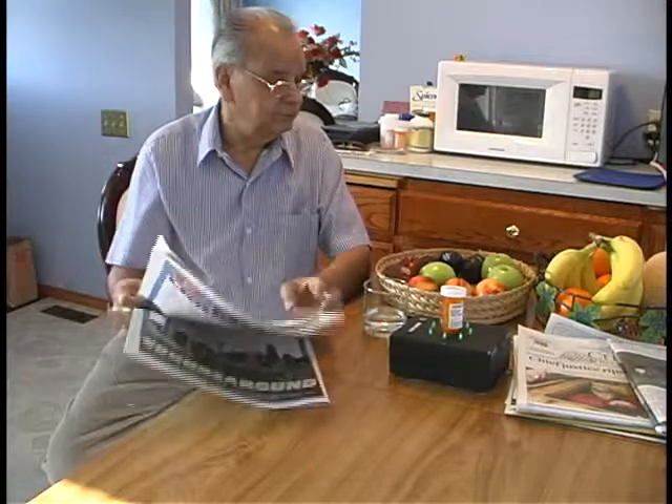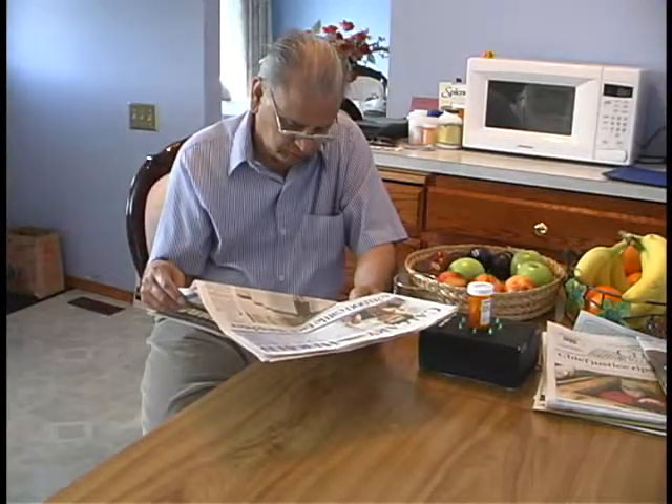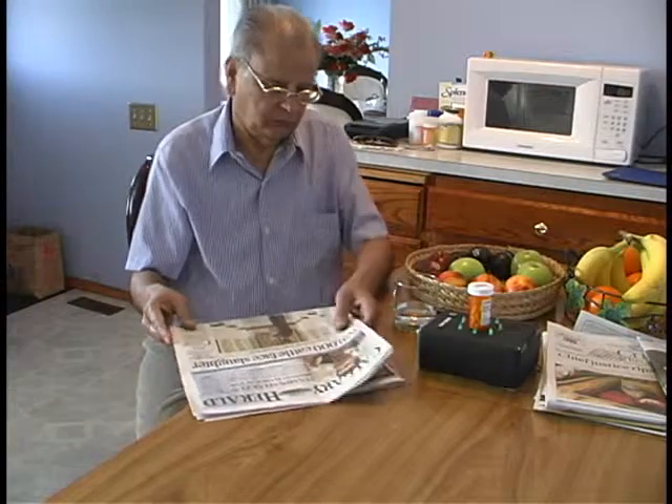Thank you. This medication will run out in two days. Please make note of it. Adaptive warnings are also delivered to the user if it looks like they might miss a dose. It is time to take one of these pills. Please note that these are antibiotics. If you start to feel better, you should still take the pills until they are completely finished.